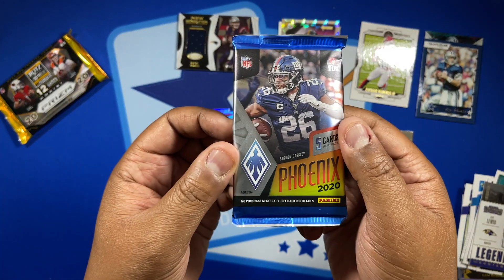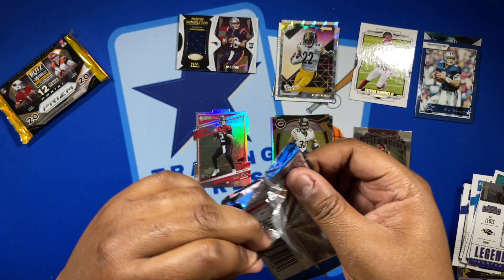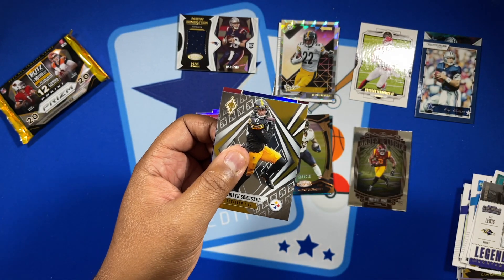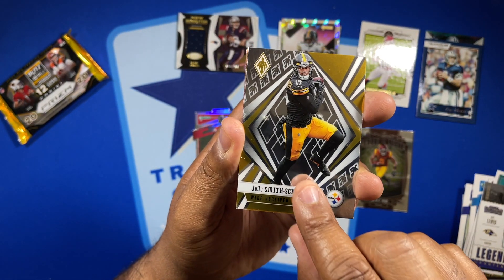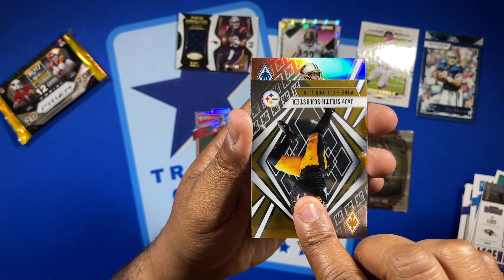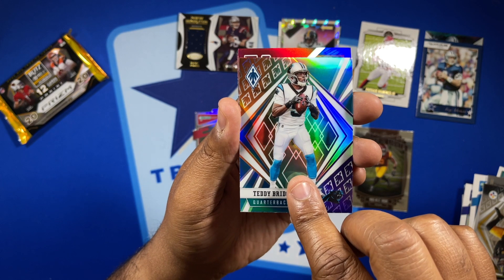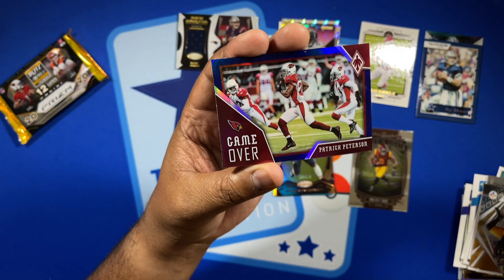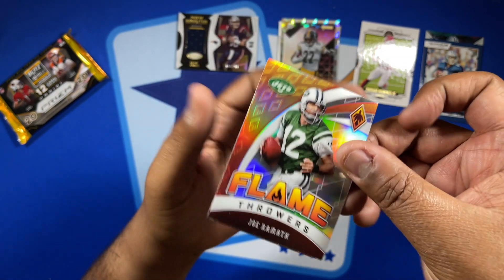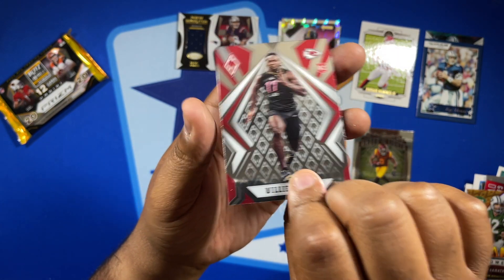Let's do the gold standard next — you got to save Prism for last, right? I don't think I've ever opened a hobby pack of Phoenix. Let's see what we got. Got JuJu Smith-Schuster, behind that a variation Teddy Bridgewater, next we have Game Over Patrick Peterson, behind that a Flamethrowers of Joe Namath, and our last card — the rookie — is Willie Gay Jr. for the Chiefs.